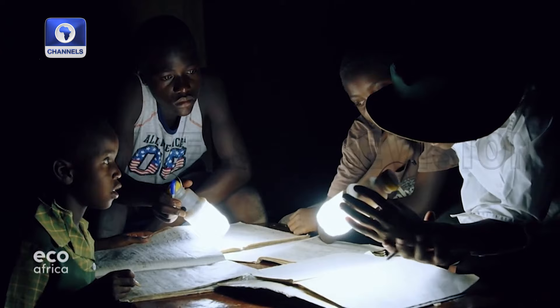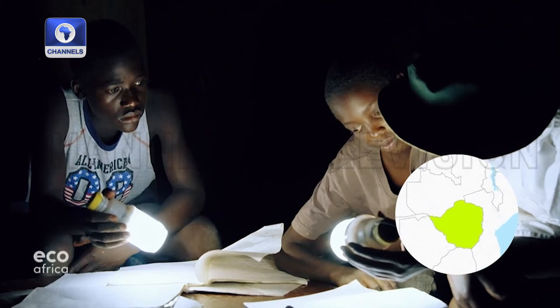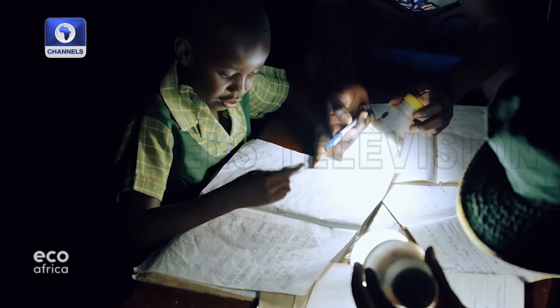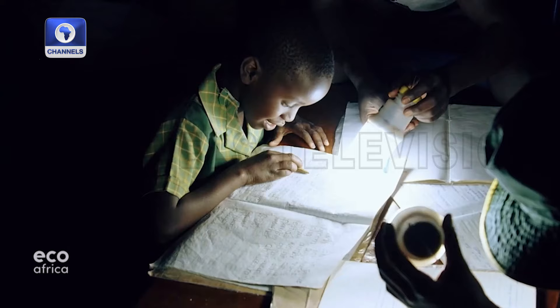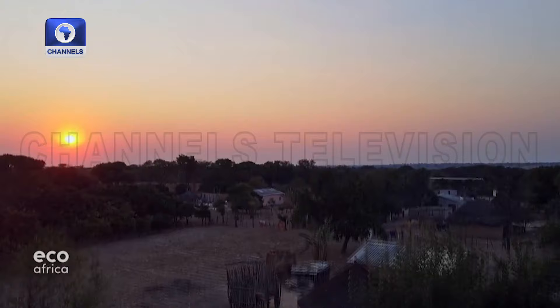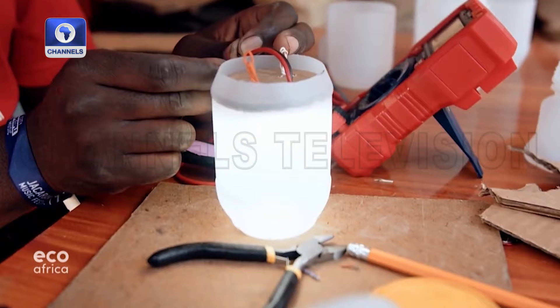Even after nightfall, these young people in the rural community of Mahusekwa, some 70 kilometres southeast of Zimbabwe's capital Harare, do not have to put their books away. That's thanks to solar-powered lights made from recycled materials. In Zimbabwe, roughly 70% of the rural population have no access to electricity. The only lights that used to be available here came from kerosene lamps.